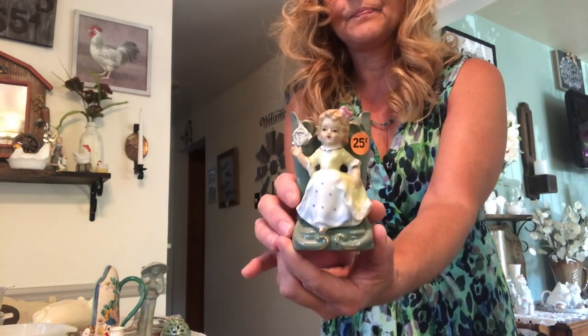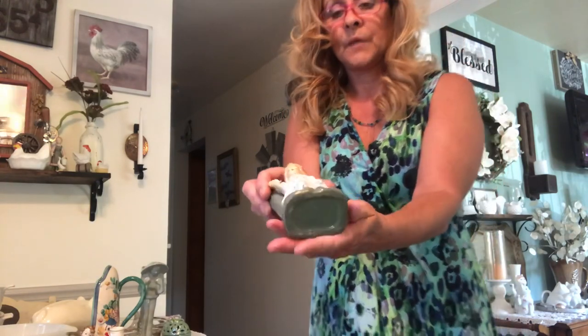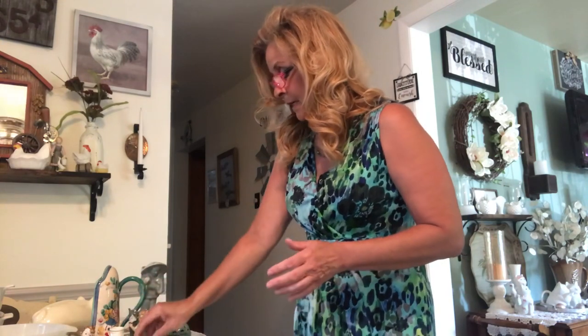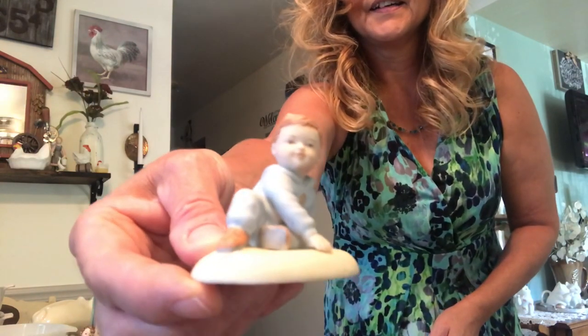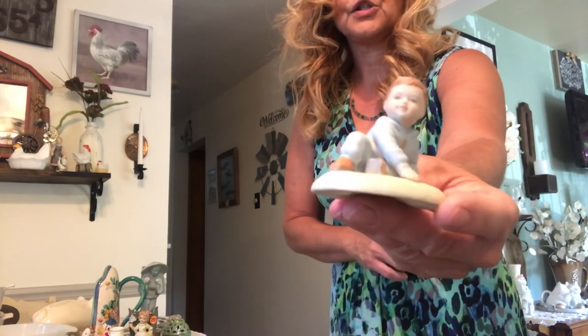I got this little old-fashioned vase. It's not marked or anything, so I'm really not sure where it was made — probably Japan. Then I got this little boy statue. This is Growing Up Boys, 1983 Onesco. And Onesco usually are the makers of, like, the Precious Moments.